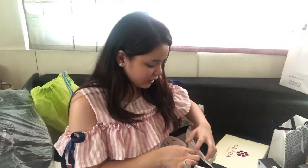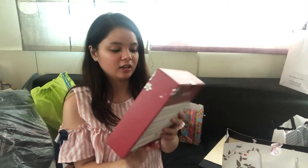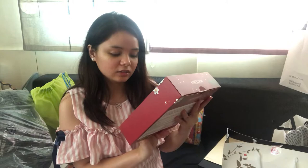Another one I got is this Burt's Bees body lotion, Burt's Bees hand salve, and lip balm.